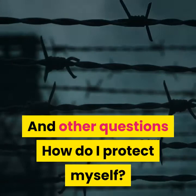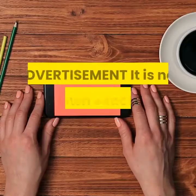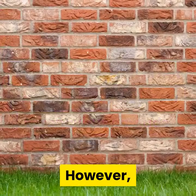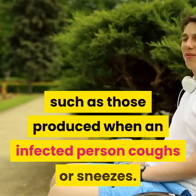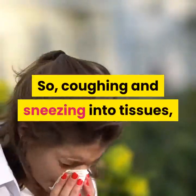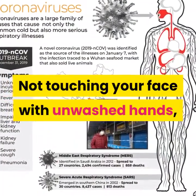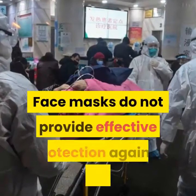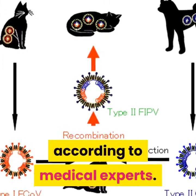How do I protect myself? Regular and thorough hand washing is crucial, health agencies say. It is not yet known exactly how coronavirus spreads; however, similar viruses are spread via droplets, such as those produced when an infected person coughs or sneezes. Coughing and sneezing into tissues, not touching your face with unwashed hands, and trying to avoid close contact with infected people are important. Face masks do not provide effective protection against coronavirus, according to medical experts.